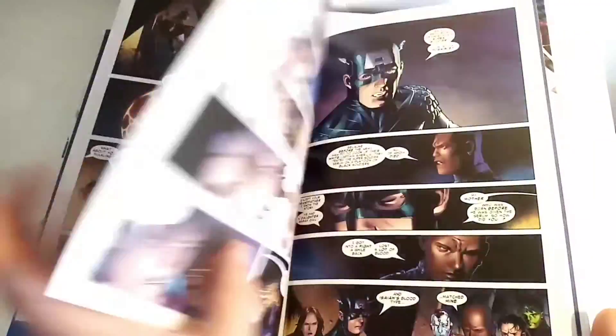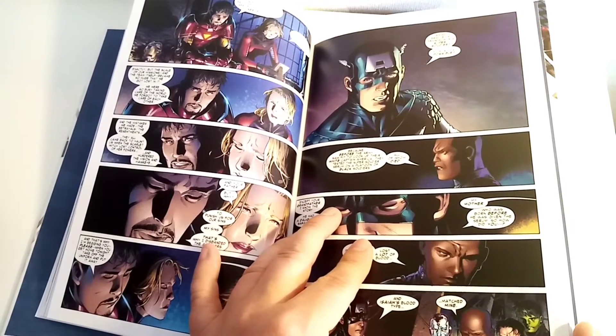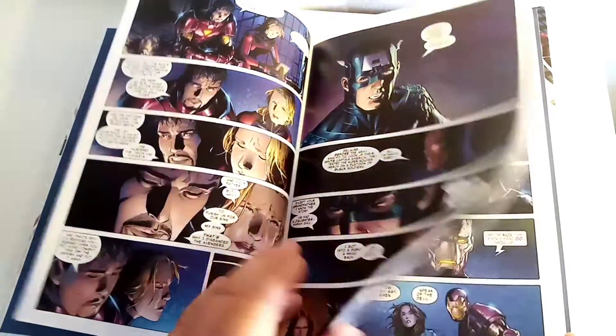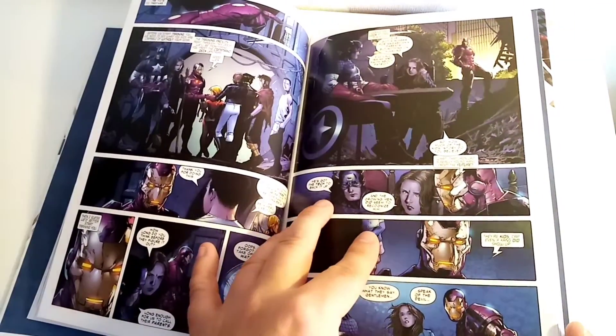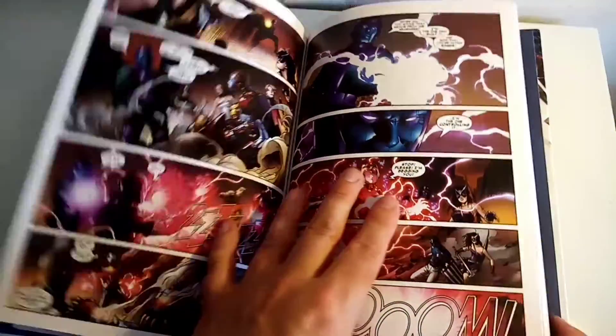These guys carry on in various different books. I think they join up with the Runaways at some point. Yeah, they're a lot of fun.